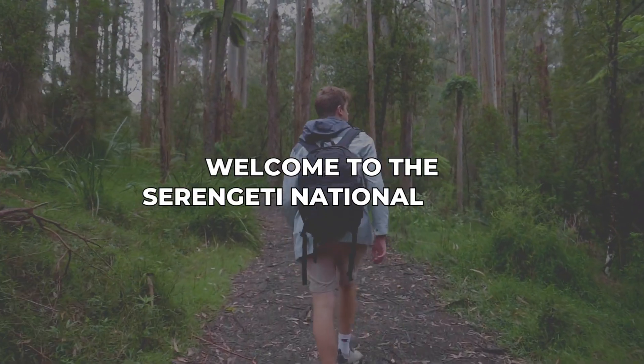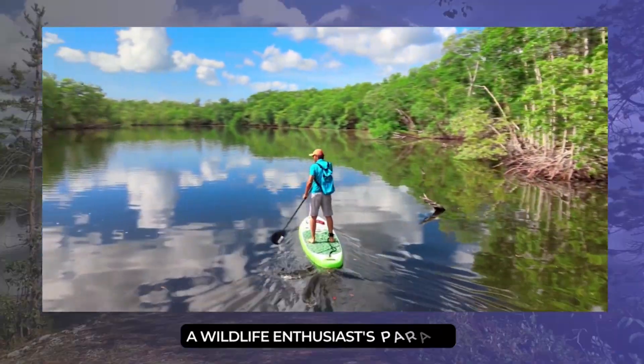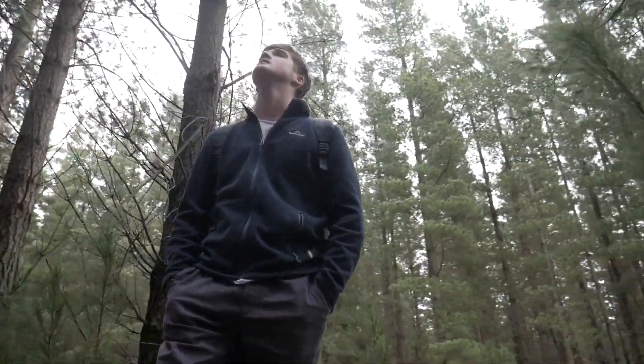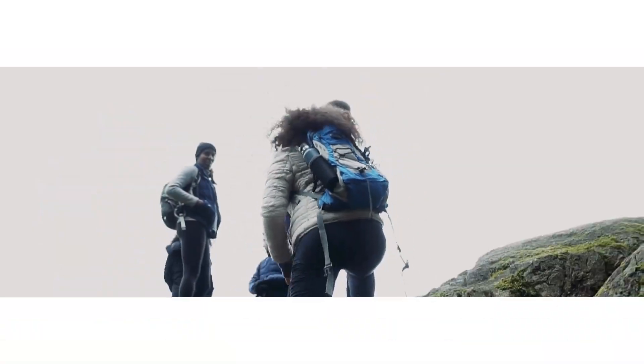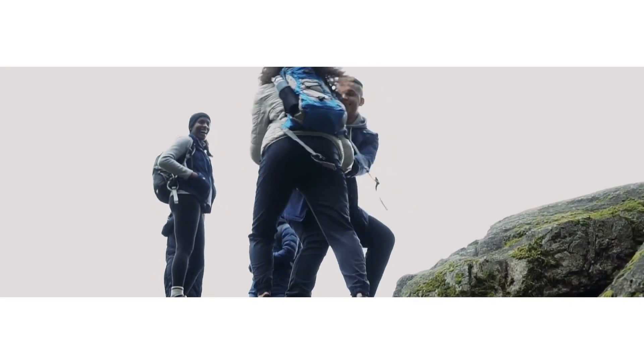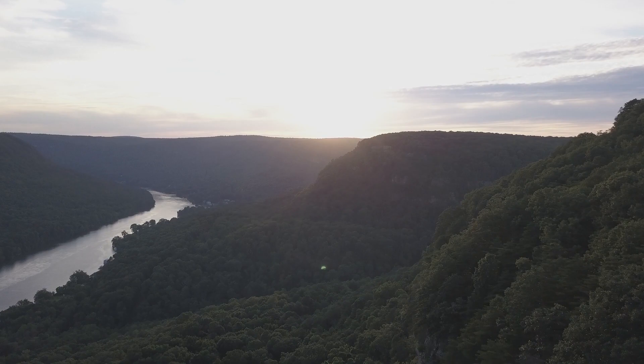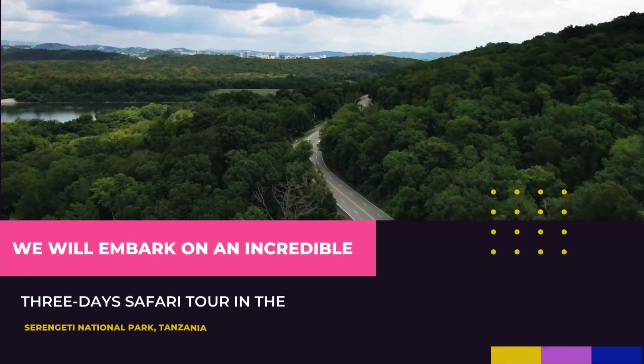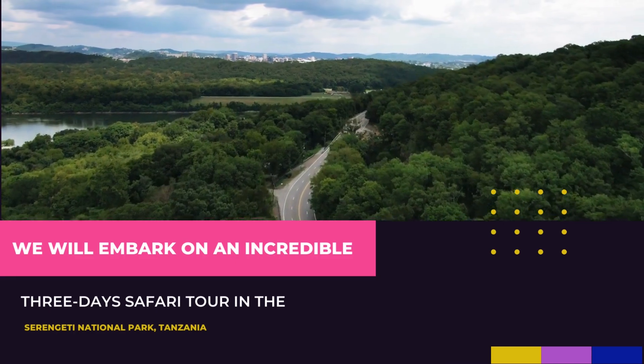Welcome to the Serengeti National Park, a wildlife enthusiast's paradise and one of Africa's most iconic safari destinations. Join us on a thrilling adventure as we explore this breathtaking wilderness and encounter its magnificent inhabitants. We will embark on an incredible three-day safari tour in the Serengeti National Park, Tanzania.